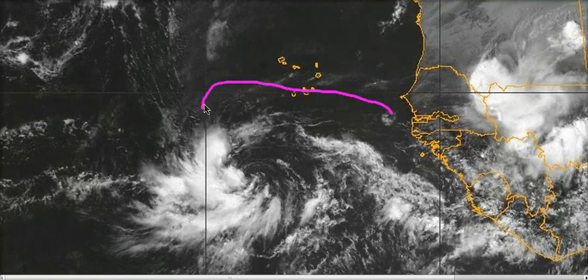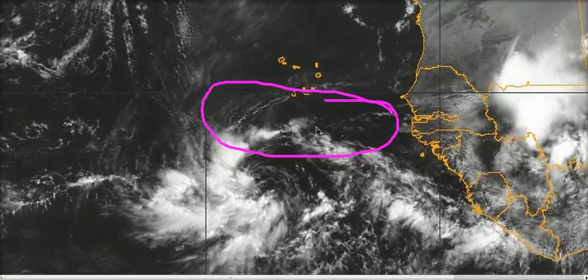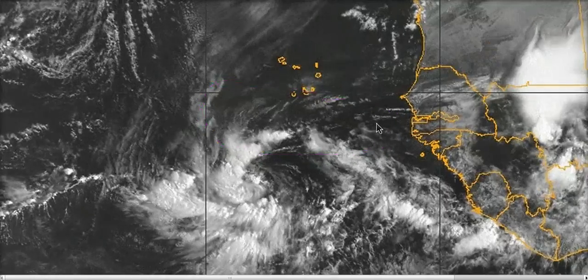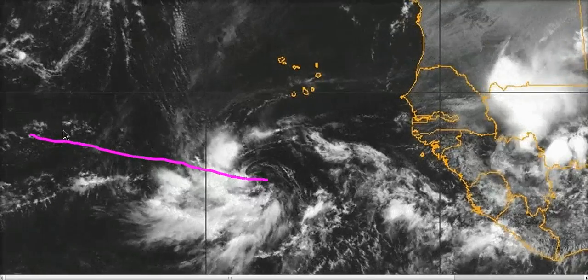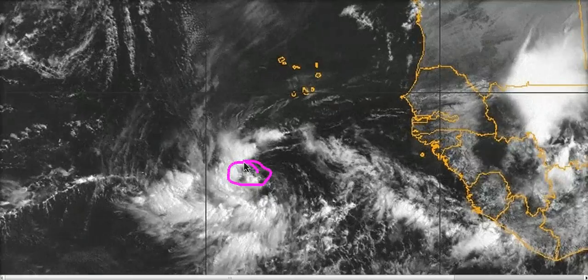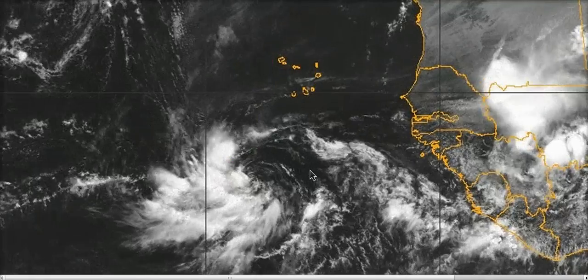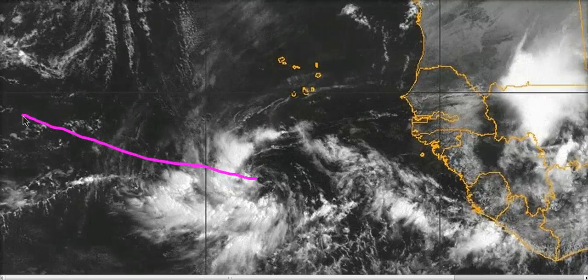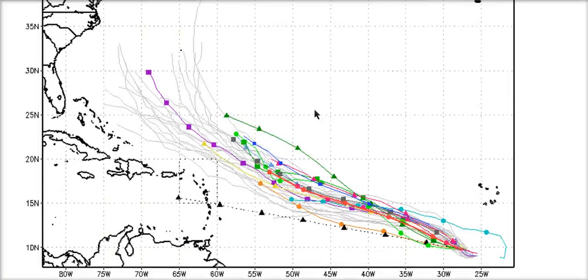The bad news here is that there is some dry air getting entrained into the northern part of the system. I say that's bad news because if anything keeps this weak for any amount of time, it helps it come farther west down the road, and that is not something we want with this system. This may be our first true Cape Verde-type development — developing before getting clear of the Cape Verde longitude, then developing westward and becoming a hurricane pretty fast. These are the model runs on 12L right now, moving west-northwest.